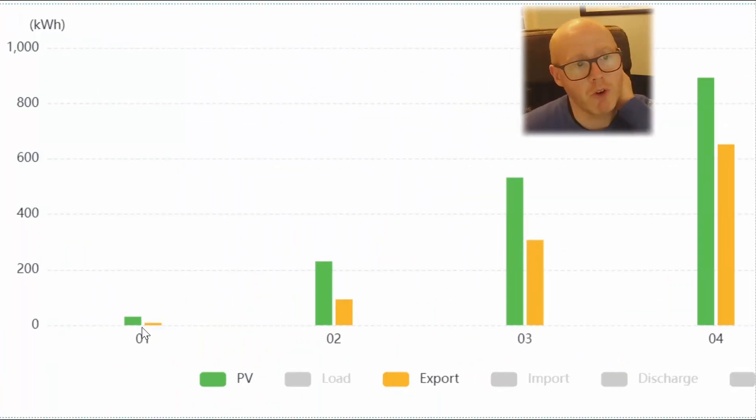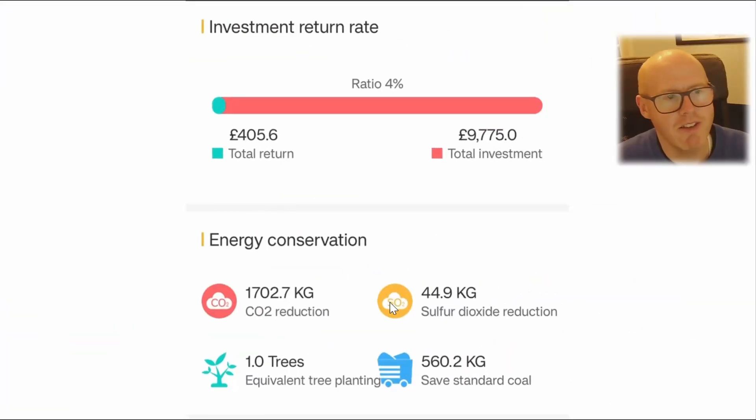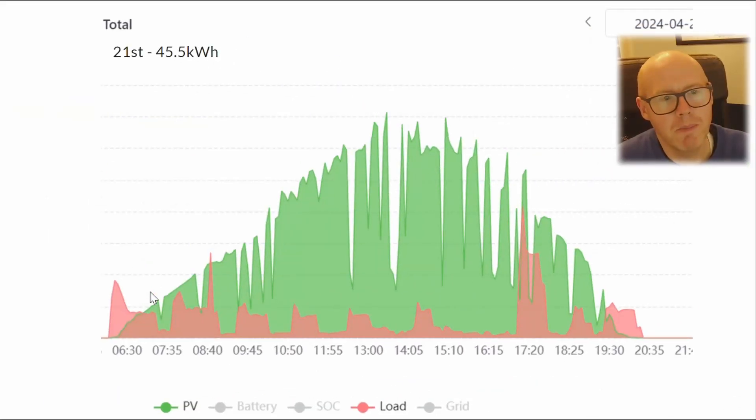This shows the progression from January through February, March, and April. We were only commissioned for a few days in January so that's not a true reflection, but you can see the direction of the curve and I'm very happy with that — both for generation and export. The SunSync app gives us a pat on the back with its environmental figures, though don't pay too much attention to those — they seem exaggerated.